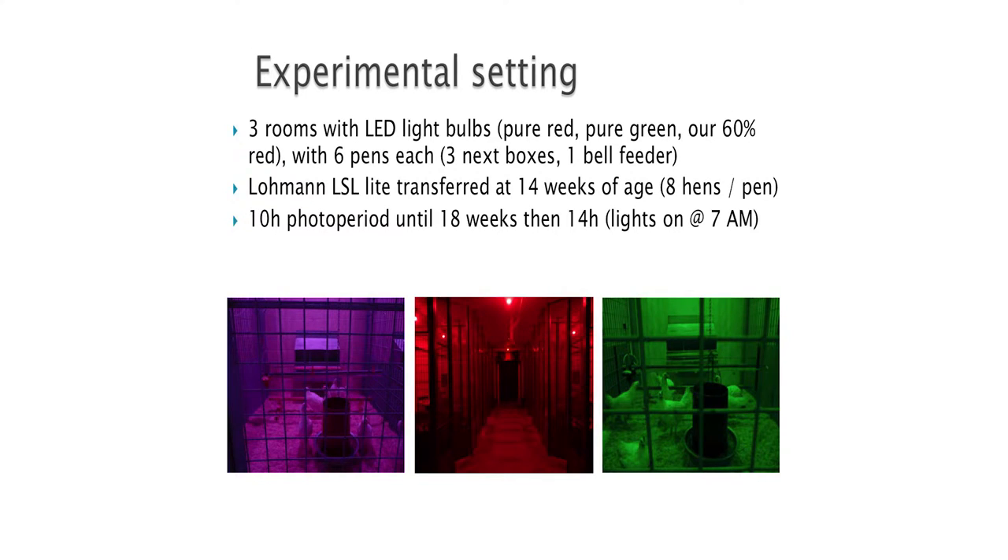We moved to commercial birds at the research level, and then things got weird. With one of the first experiments, we put commercial birds on the floor just to make sure we didn't trigger any cannibalism, because I heard a sales rep at an industry meeting telling the audience that red light triggers cannibalism — he was selling a green bulb. When those kinds of rumors go around, sometimes they stick and it's really hard to shake them off. So we decided to try floor pens under pure red, pure green, or our 60% red bulb. We used the Lohmann LSL line and tried to follow some of their recommendations.